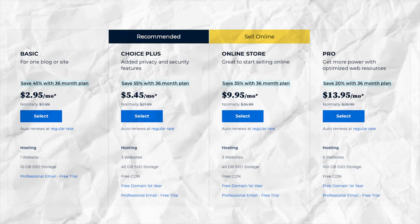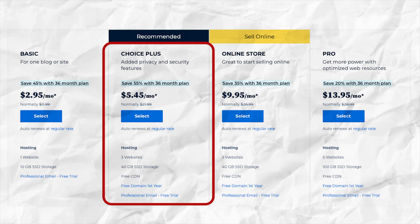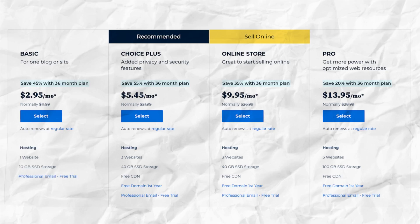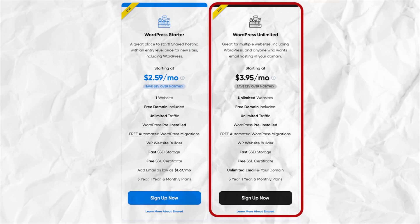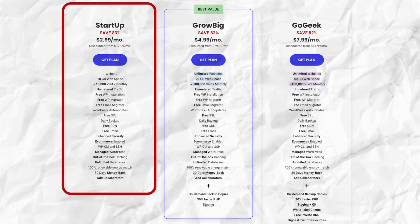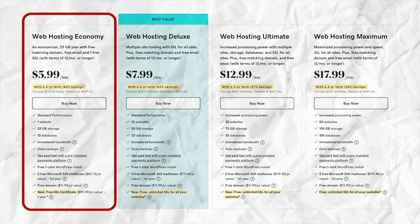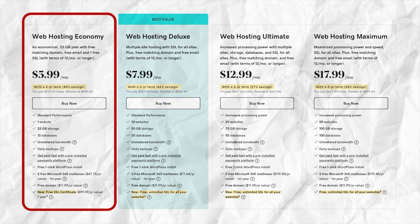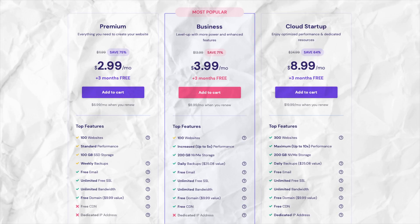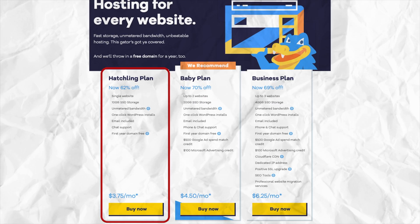The first one on the list is Bluehost, and it offers a free SSL certificate with their Choice Plus plan, starting at $5.45 a month. DreamHost has their Shared Unlimited plan, starting at $3.95 per month. SiteGround has their Startup plan starting at $2.99 per month. GoDaddy, with their Web Hosting Economy plan, offers a free SSL certificate for $5.99 a month — but just know you only get the free SSL certificate for the first year. And HostGator has their Hatchling plan at $3.75 per month.